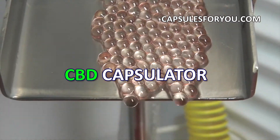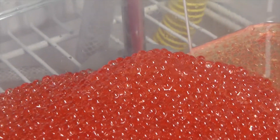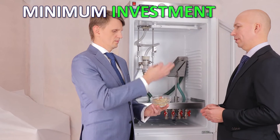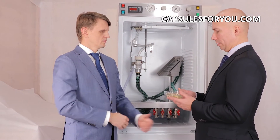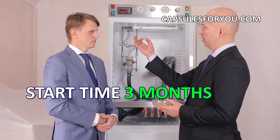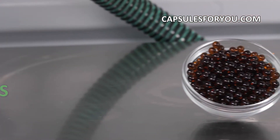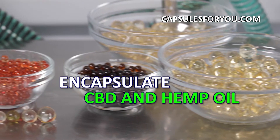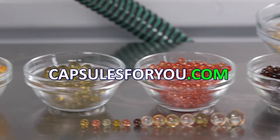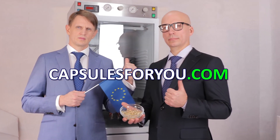To start up business, you need to have the desire to produce capsules and small premises. The specialists of our company will give you a detailed description of our equipment features, make recommendations on preparation of your premises, help with finding raw materials, adjust equipment and train you to work on it. We send equipment and delegate our specialists to customers all over the world. Take care.